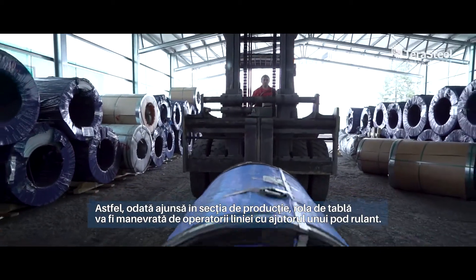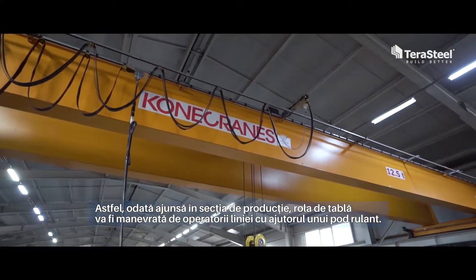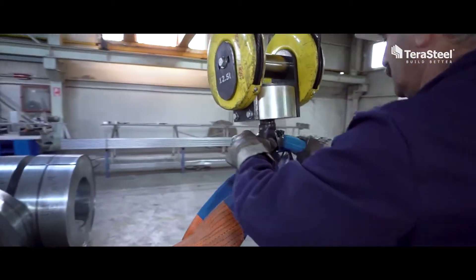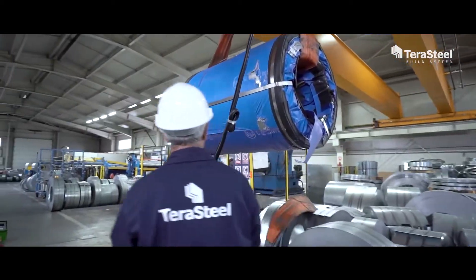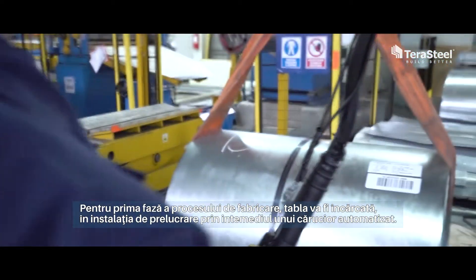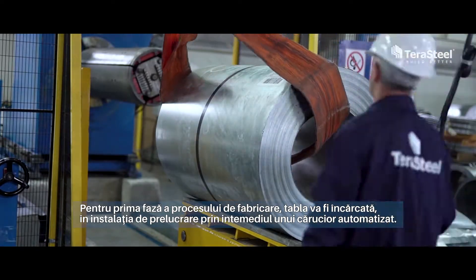Thus, once it reaches the shop floor, the roll of sheets is handled by the line operators with the help of an overhead crane. For the first phase of the manufacturing process, the sheets will be loaded in the processing facility with the help of an automated trolley.